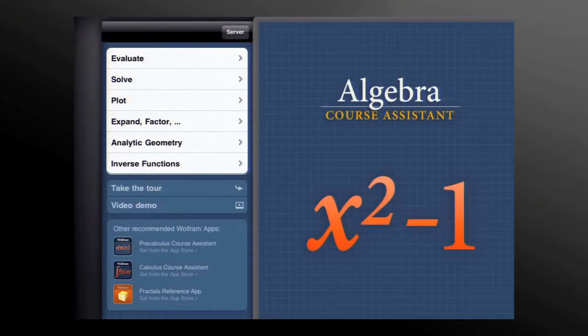The next classroom tool in terms of mobile technology is our course assistant apps. Some of you saw these when Steven did his demonstration and may have seen them in some of the other talks as well. The course assistant apps — we have, I think, 15 or so right now, but the goal is to make an app for every course.